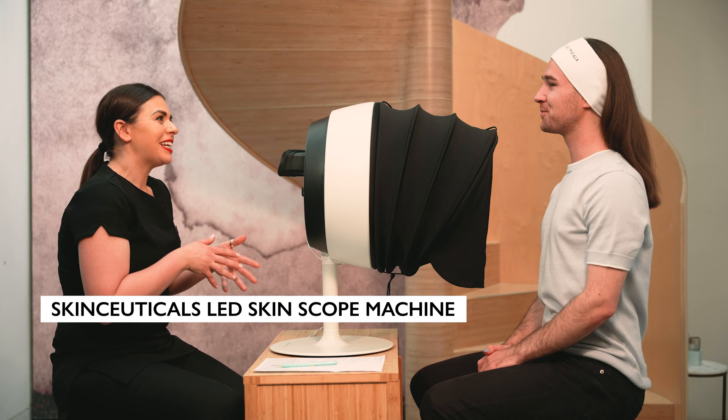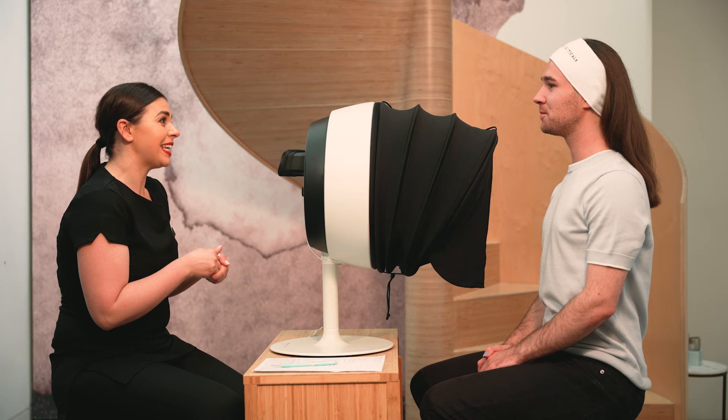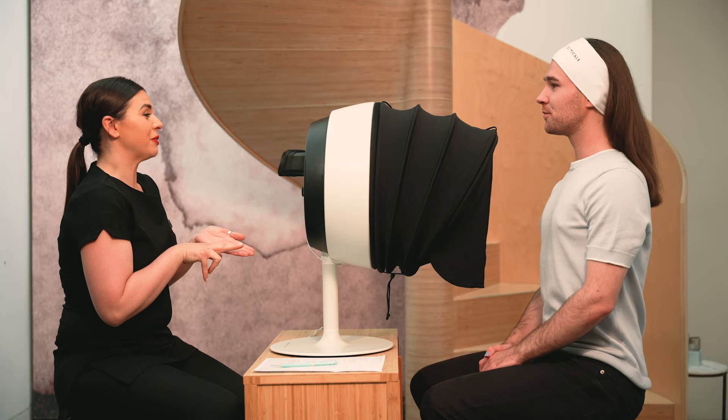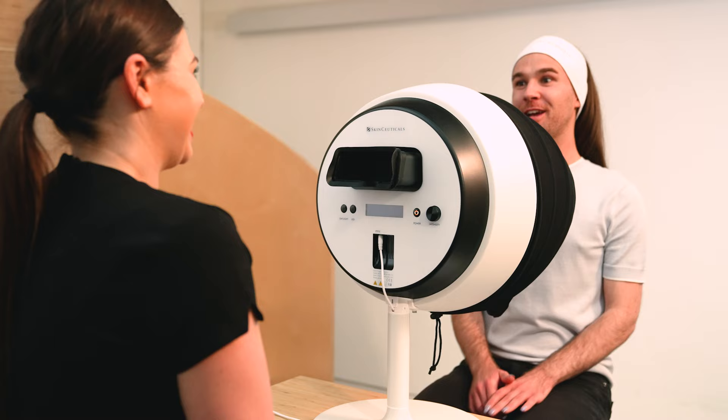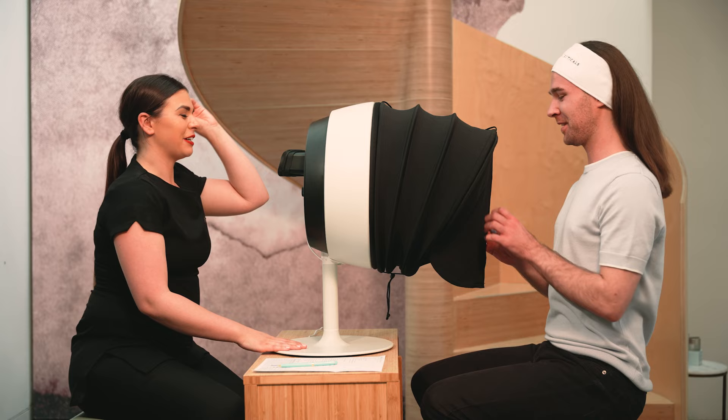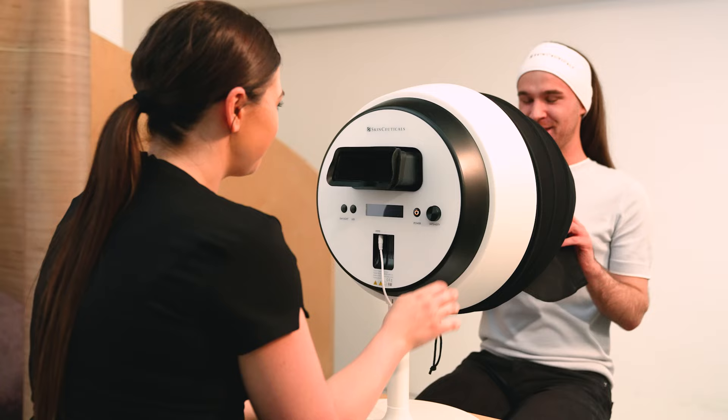So Callum, we're going to do a really in-depth analysis of your skin. We're going to be using the SkinCeuticals LED skin scope machine. What this will do is look at your skin in two different modes. First, we're going to look in daylight mode and this will show up any of those visible concerns. And then secondly, we're going to switch it to an LED light, which will show us any underlying skin concerns as well. That sounds scary. It's not scary, I promise. If you just want to pop yourself into the machine.